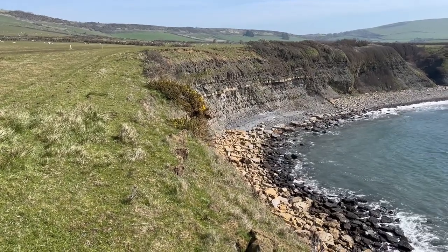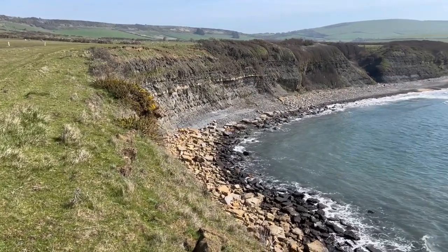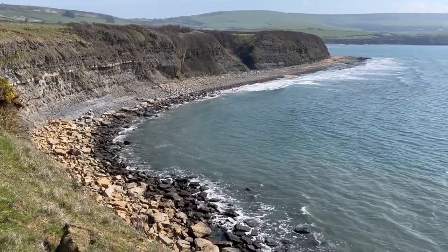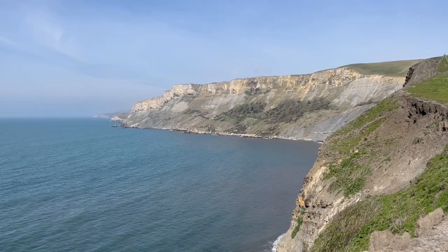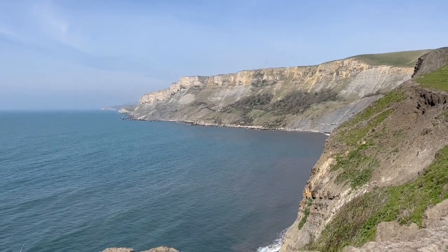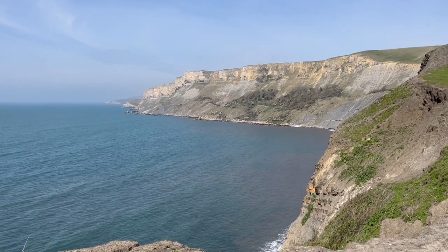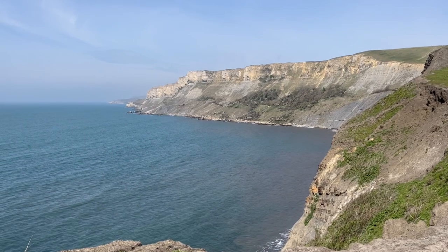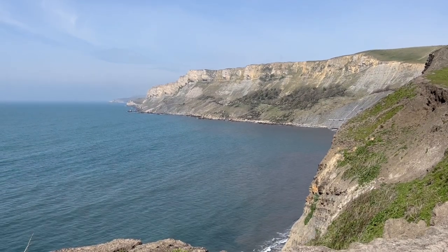Behind me, those cliffs down by the sea — that's the Kimmeridge Clay, a basinal deposit. Along the coast here, the Kimmeridge Clay forms these rotten cliffs at the bottom, and the top white limestone there is the Portland Stone, a very famous building stone. These are Jurassic rocks, lifted up out of their basin land to make high ground.